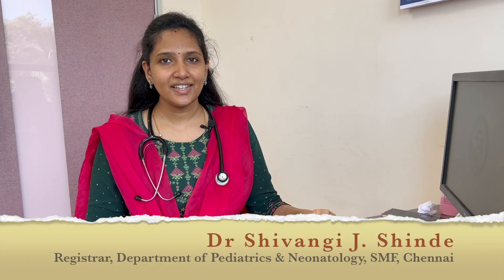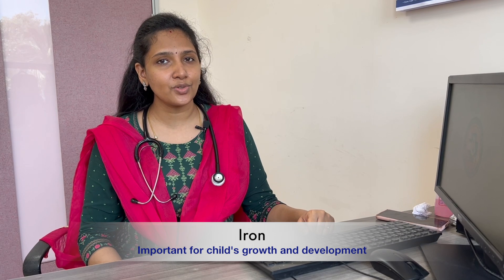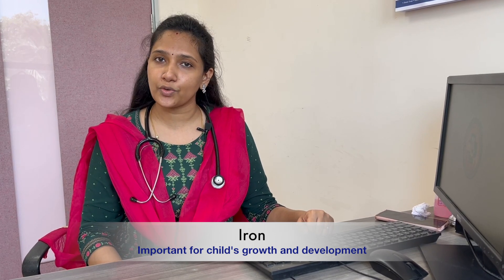Hello all, today let us learn about iron deficiency anemia. Iron is a very important nutrient and it plays a major role in the development of the brain and overall human body. Anemia is a low hemoglobin level. Hemoglobin is required for the transport of oxygen throughout the human body, and even the tiniest cell needs oxygen. When the hemoglobin level falls below the normal range, that is when iron deficiency anemia sets in.